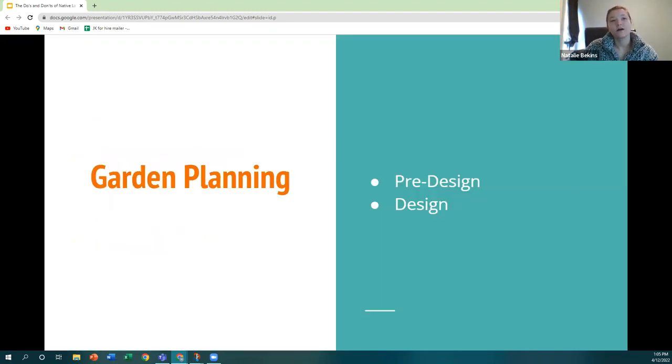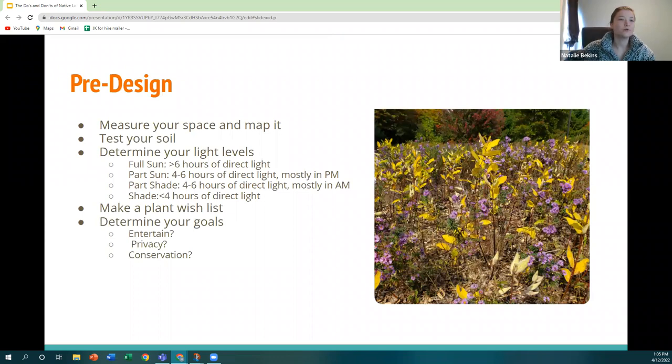Let's start with garden planning. There are really two phases: pre-design and design. When considering your pre-design plan, first you should measure your space and map it out on paper. This helps you understand how much space you have, how many plant plugs to buy, and the different heights to consider. Another good thing to do is test your soil — you can do this at Home Depot or send samples to the state — to understand your soil composition and what plants will and will not thrive.